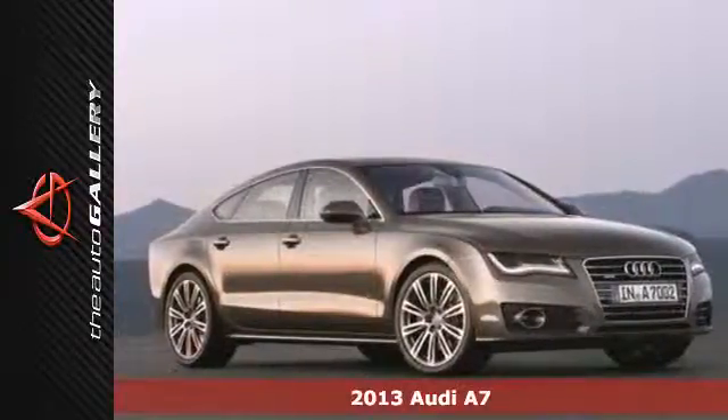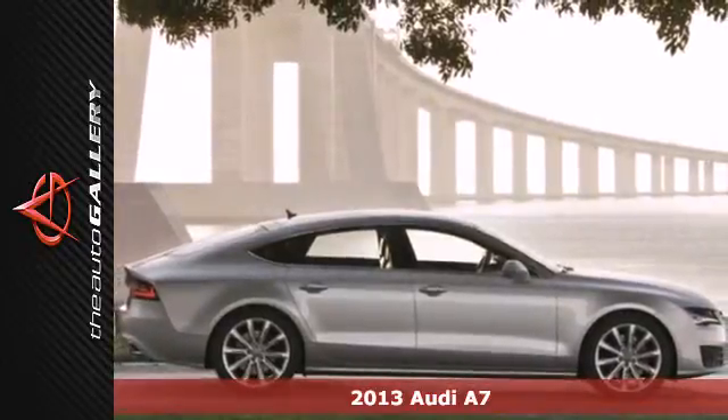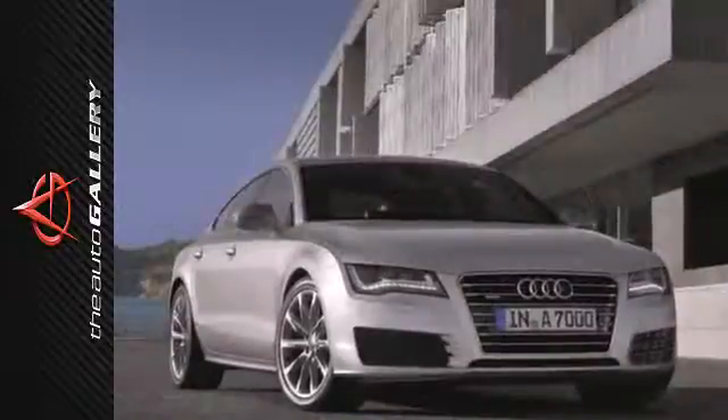Take a step up in the luxury market with this 2013 Audi A7. Stylish design cues like a chrome grille and a power rear spoiler make this A7 stand out from the crowd.